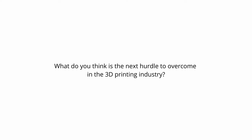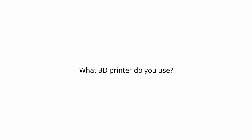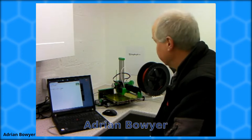What do you think is the next hurdle to overcome in the 3D printing industry? Working easily with a diverse range of physical materials in a single print to make highly functional objects. What 3D printer do you use? RepRap Omerrods and Fishers. We also have an Ultimaker and Prusa SL1 that were kindly given to us by their manufacturers. Thanks so much to Adrian Bowyer for answering my questions.